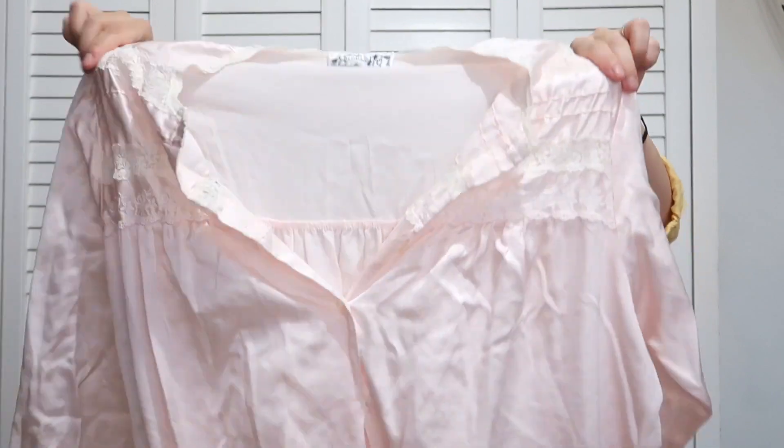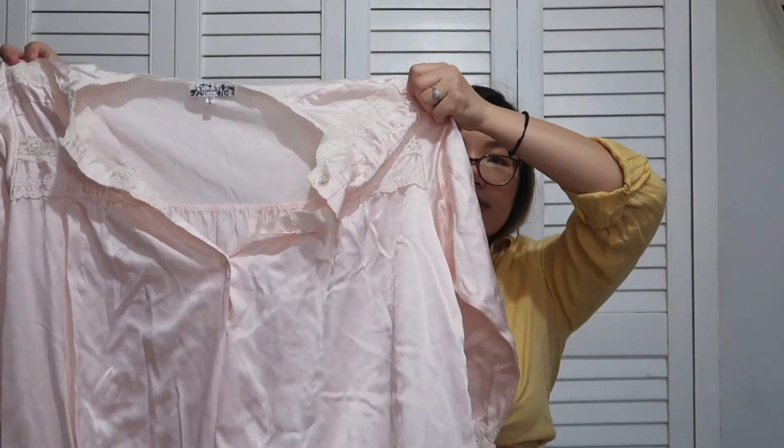The first thing I'm starting this video with a bang — I found this Christian Dior nightgown. The tag has a lot of numbers written on it, but it is just a very pretty vintage nightgown.